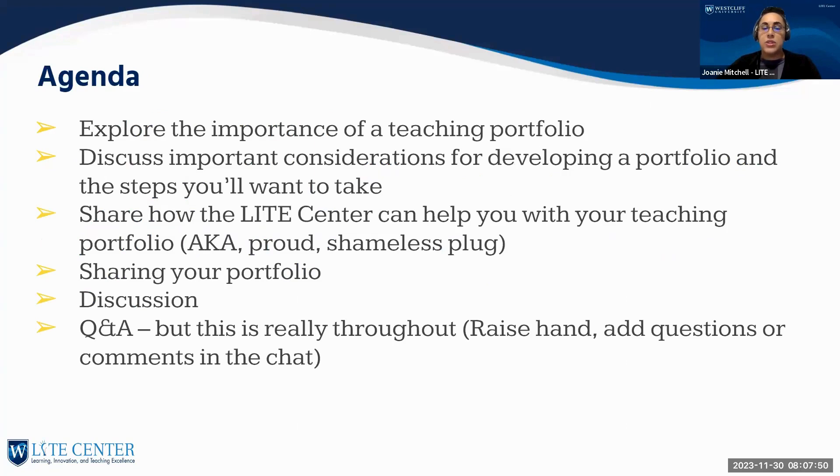Our agenda today is to explore the importance of the teaching portfolio, discuss considerations and steps for your strategy, share how the LITE Center can help — I'll do a shameless plug for our wonderful LITE Center — and talk about how you can share your portfolio. We'll have a discussion and time for Q&A. I'm very conversational in my style, so feel free to interrupt, raise your hand, or pop a question into the chat at any time.